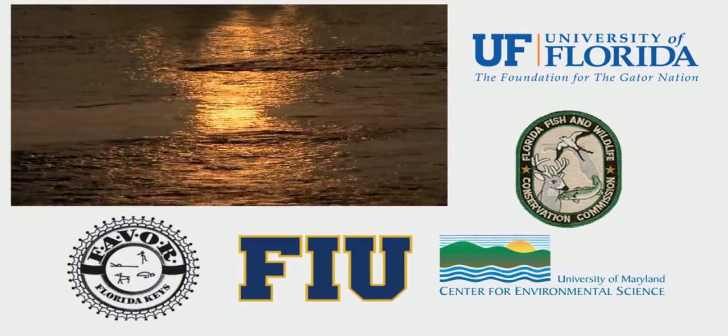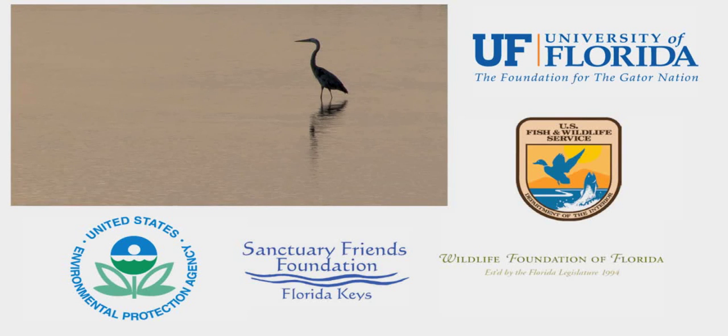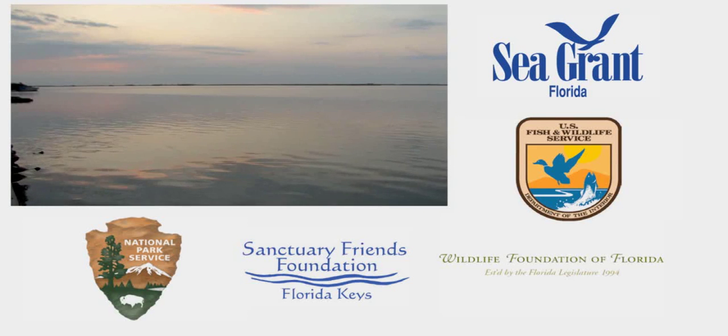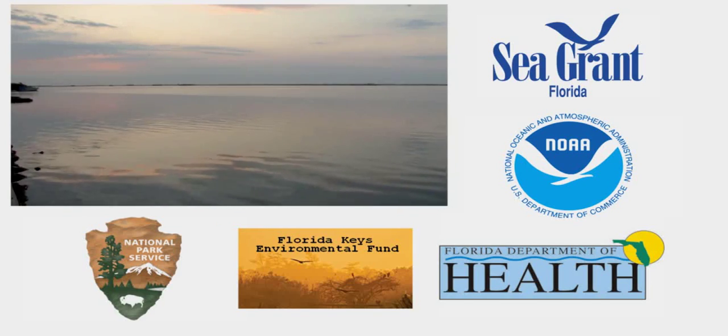A veritable alphabet soup of agencies and universities work on conservation issues in South Florida. While information is shared between agencies and working groups meet regularly, there had never been a comprehensive yet easy-to-understand book for the public until now. It's a light read, accessible to people with no science background who want to understand what we know.